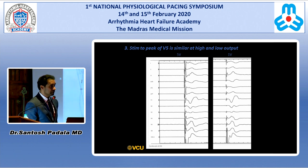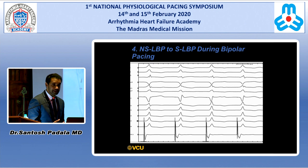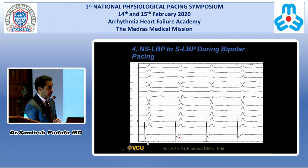The third criterion is LVATs — always demonstrate that LVAT is short and constant at high and low output. The fourth criterion is demonstrating non-selective to selective left bundle pacing, which is very difficult to demonstrate in most cases — unlike His bundle pacing. The lead is surrounded by dense myocardial tissue, so the majority of the time there will be some septal myocardial activation. Here is one example where during bipolar pacing you can see a QS pattern changing to QR, with a local split electrogram and stim to QRS latency, demonstrating non-selective to selective.